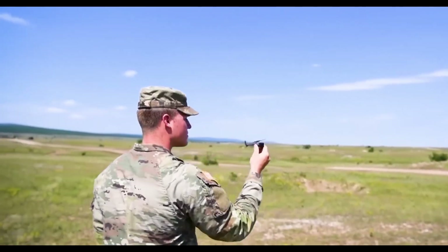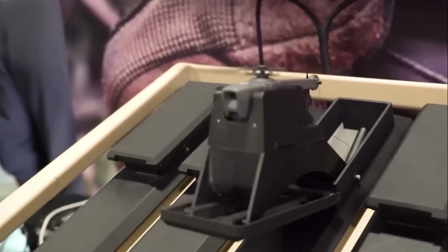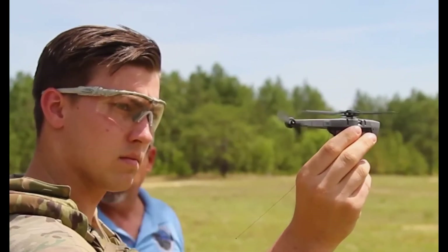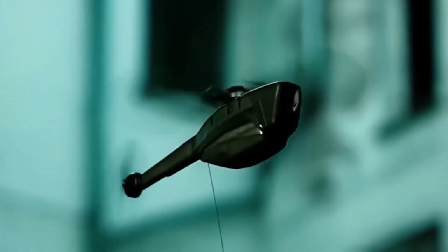The future of mini-drones: as drone technology advances, nano-UAVs like the Black Hornet will become even more powerful, with better range, AI capabilities, and enhanced stealth. The future of warfare is getting smaller and deadlier.